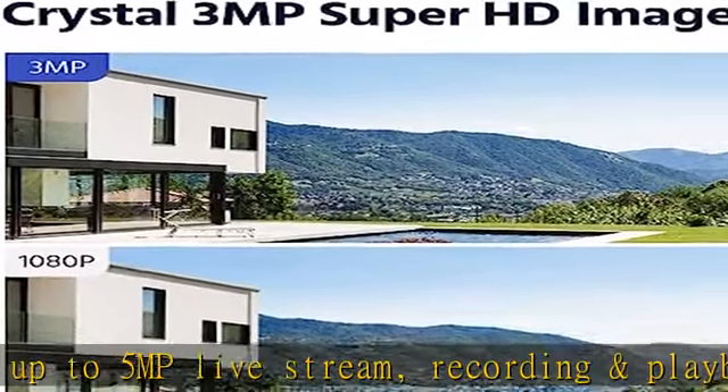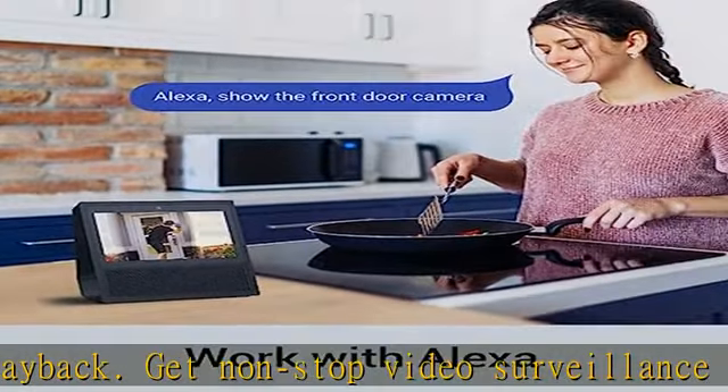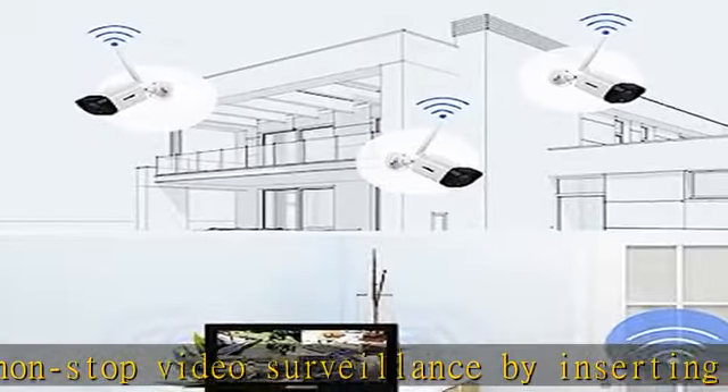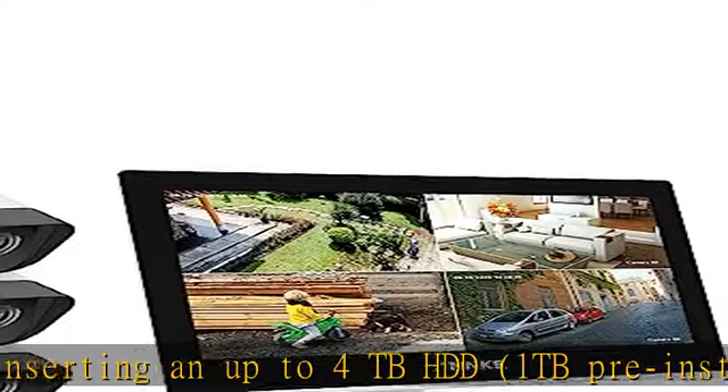Together they present true Super HD crystal clear images, about 1.5 times clearer than 1080p. Easy plug and play — no network or data wires. Simply plug the NVR and IP surveillance cameras into the outlets for recording; no data cables needed.